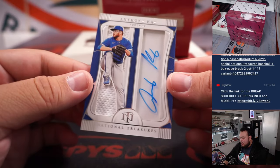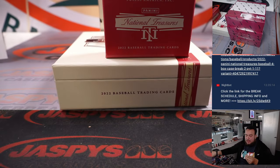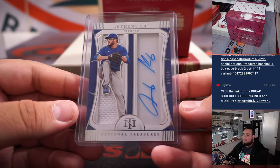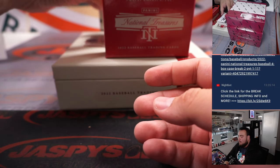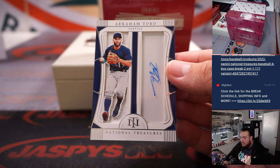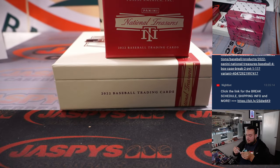Our first auto is a little patch auto of Anthony K. for Toronto — one of the last few teams — going to Fred with the Blue Jays. And we got another autograph patch auto of Abraham Toro for Seattle, numbered 264. Seattle Mariners is Diego.